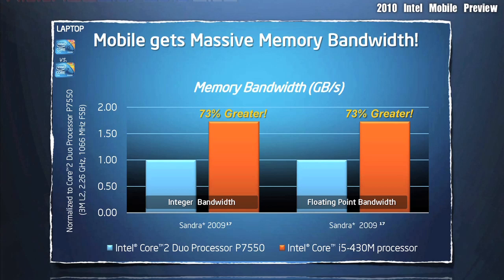Thinking of upgrading or maybe buying a new laptop? Well, the time has never been better. With Intel's new mobile processors, you get massive memory bandwidth.